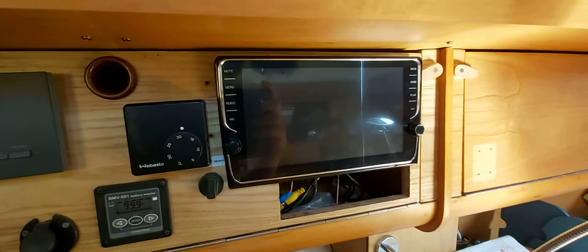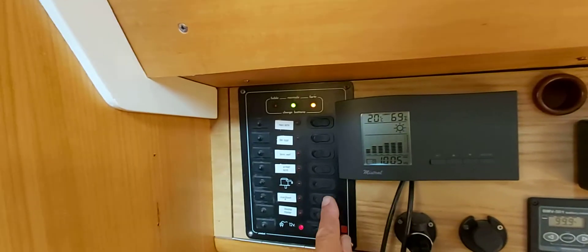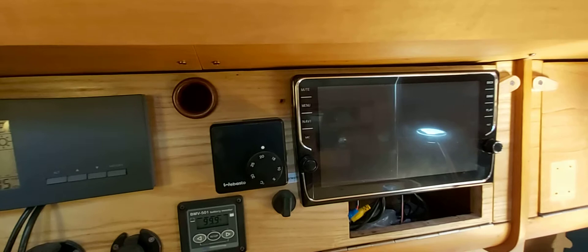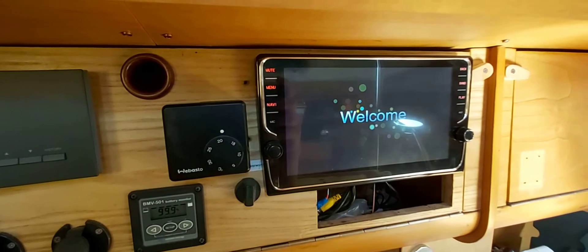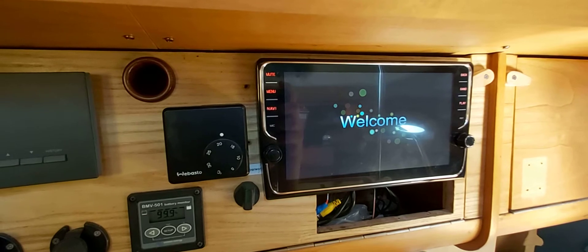The navigation system is now without any power. Now I switch the power on and now it will start — it will take a little while but eventually it will start.